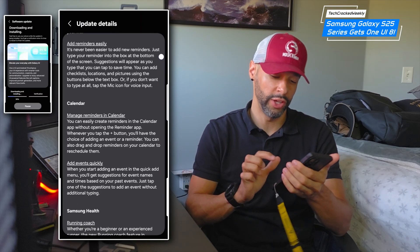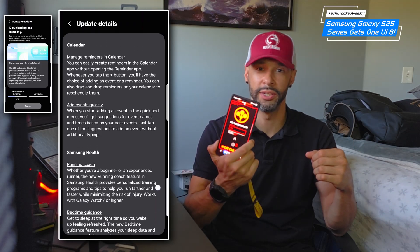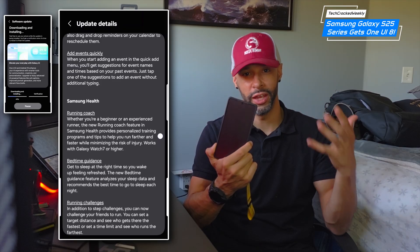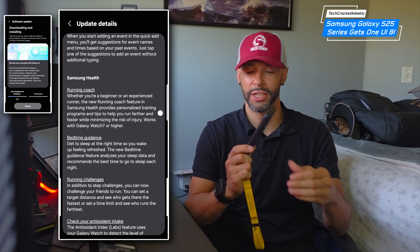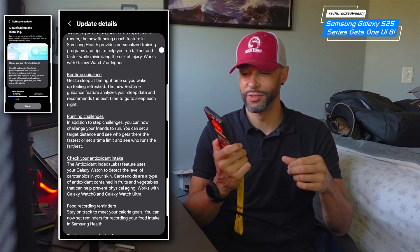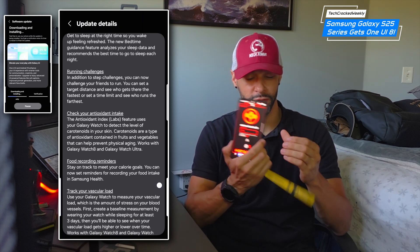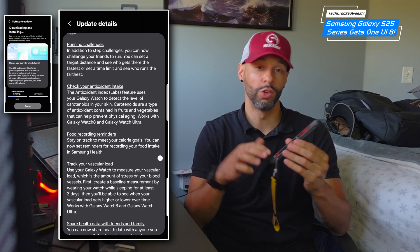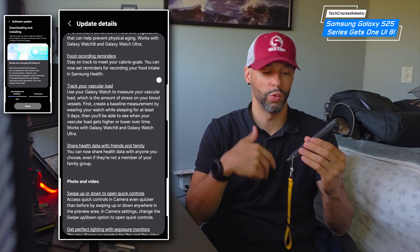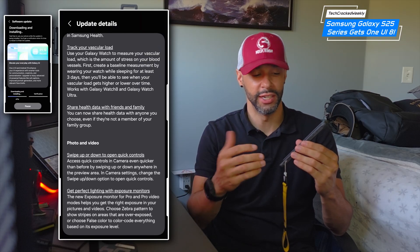Before we go any further, the device we are showing for this video is going to be the Samsung Galaxy S25 Ultra. I am also a user of the Z Fold 7, but with these updates I've actually come to love the regular devices a bit more — not only for durability but because of the features this update brings that allow us to get more out of a smaller, non-folding device.